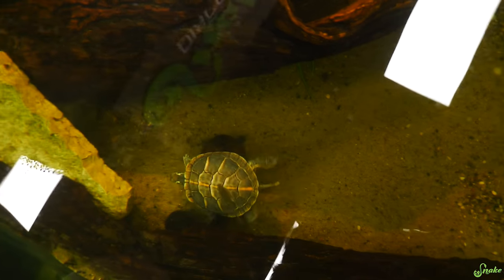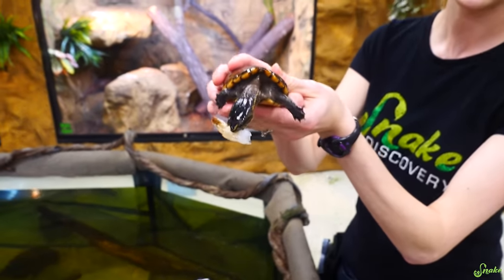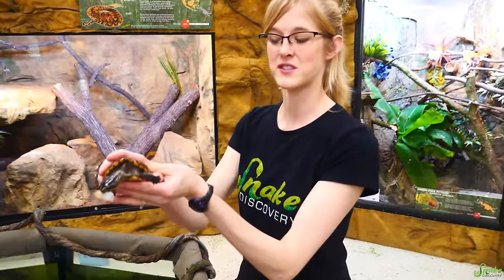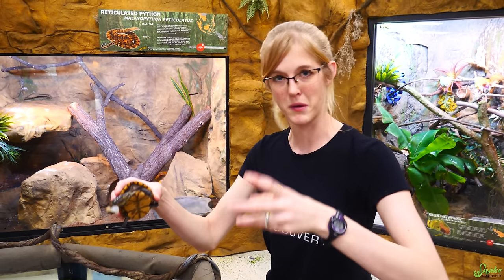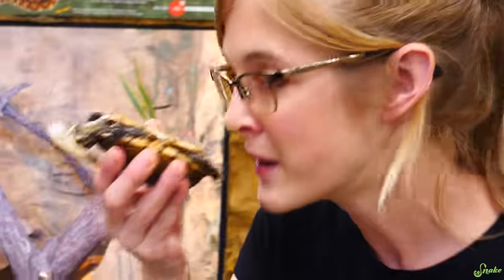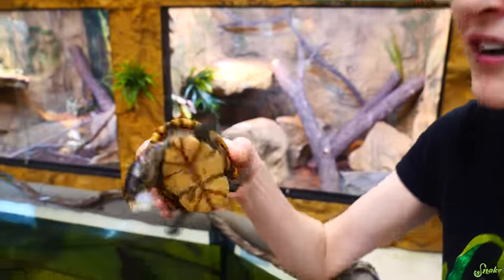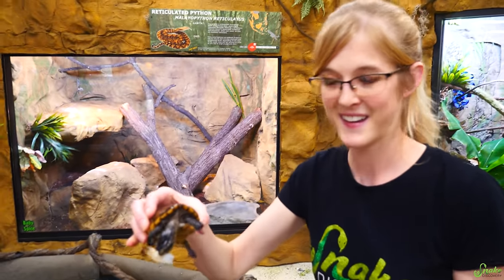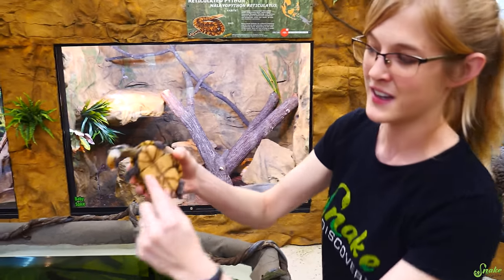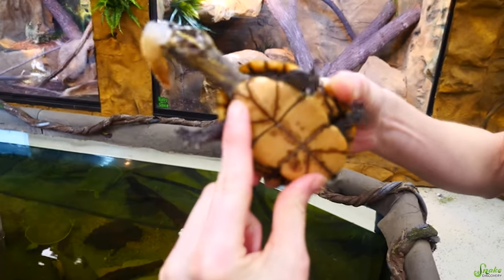That's our next species — the musk turtle. This is Elon the musk turtle. They're called the musk turtle because when they're scared they emit a really bad smelling musk, kind of like what a garter snake does. They're also called the stink pot for the same reason, though ours don't really musk anymore because they're used to people. The fun fact about musk turtles is they have two hinges on the bottom of their shell so they can close up like a box turtle does.